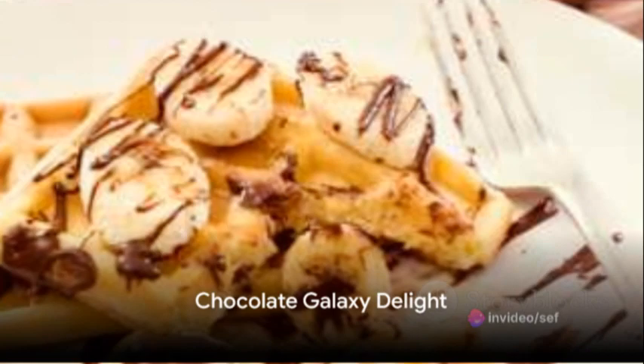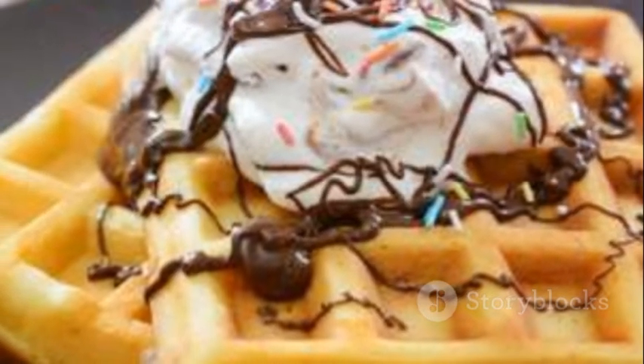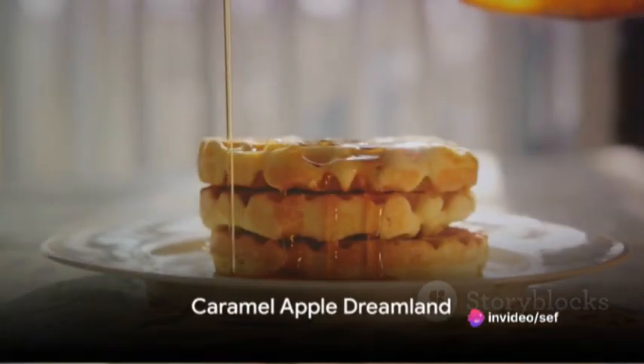Or journey to a Chocolate Galaxy Delight, where you'll spread a layer of hazelnut chocolate spread on warm waffles, then top with chocolate chips, marshmallows, and a drizzle of chocolate syrup.